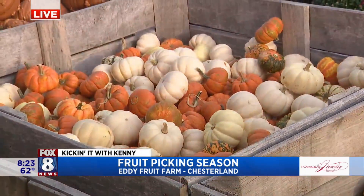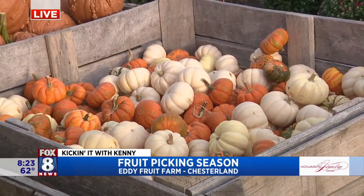If anybody's trying to make a nice little display on the porch or the patio with different varieties, this is the place where they can pretty much just pick it out — and for the dinner table too.